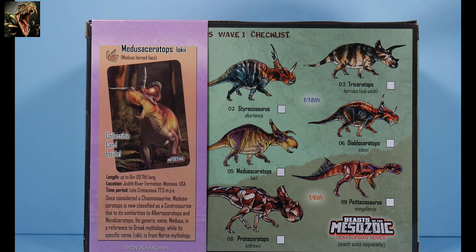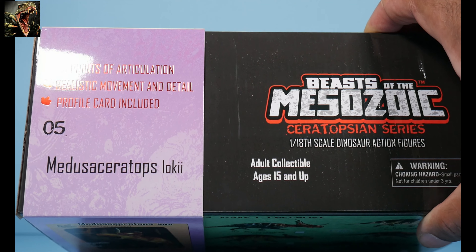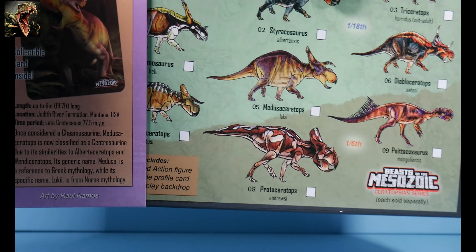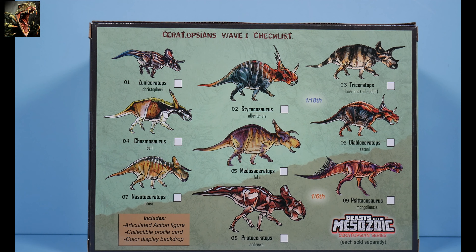So I guess we can't pronounce it 'Loki' — they just added another i to it, it is what it is. Looking at the top of the sleeve: 20 points of articulation, realistic movement and detail, profile card included, number five. Removing that sleeve you can see all the figures in wave one, which is pretty extensive. I still need Styracosaurus and Pseudoceratops, I believe.